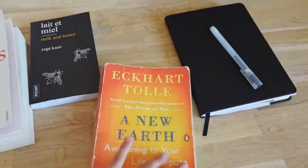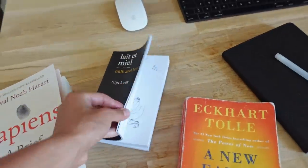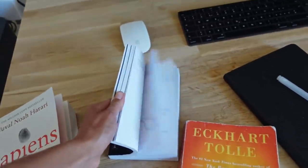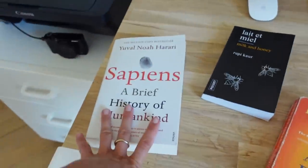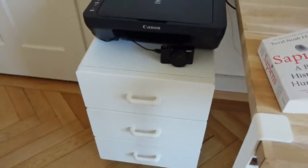I also have Milk and Honey, which is actually for a friend — I'd like to read it before giving it back. Then there's my printer and charging station with camera and a few other things. This is really my own little room, which is lovely — not that no one else is allowed in, but it's where I do my practice, where I work, and where I spend time on my own. I just really love it.